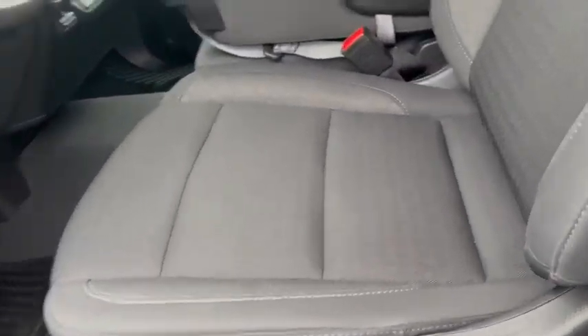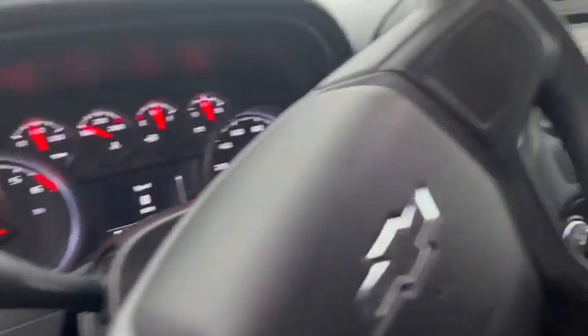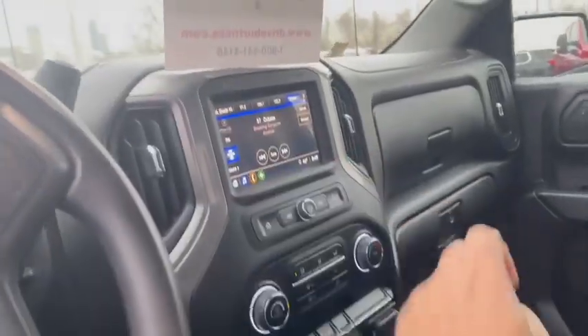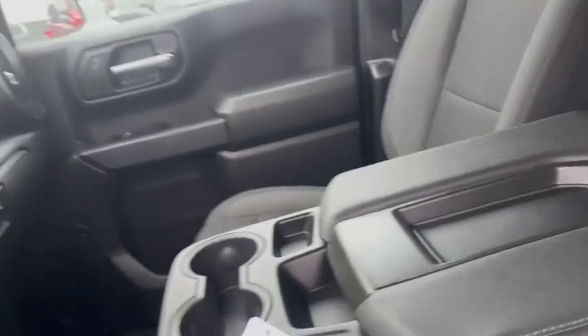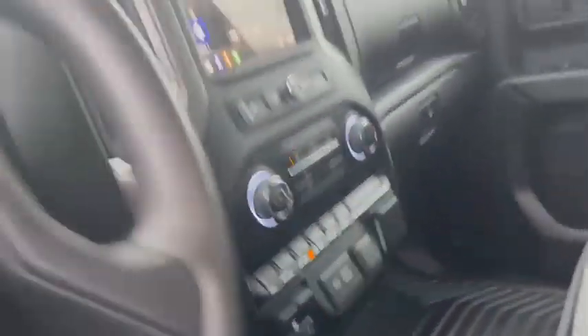Quick peek here on the inside: 3,382 miles. It has a backup camera, Bluetooth, lane deviation. This does have the 2.7 liter engine. Trailer brakes as well.